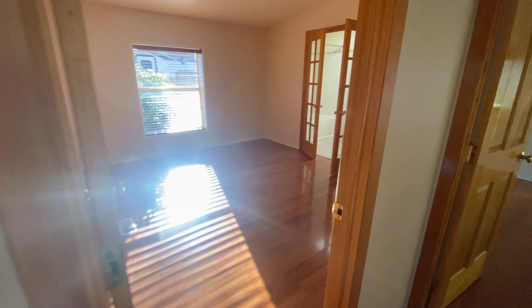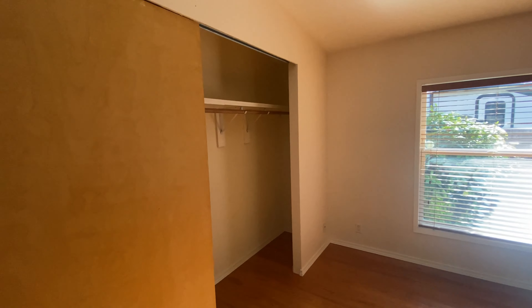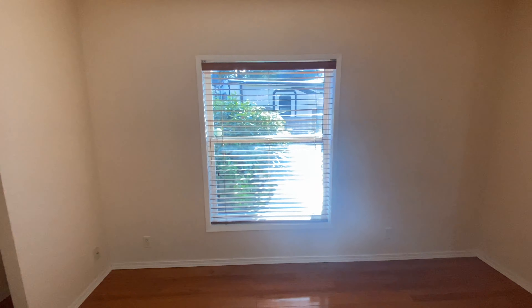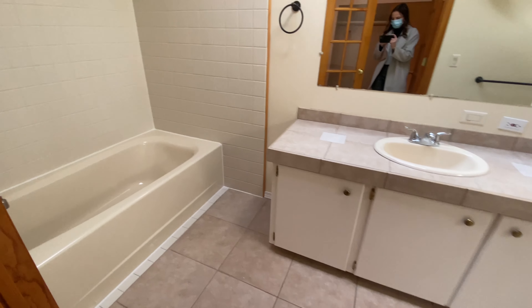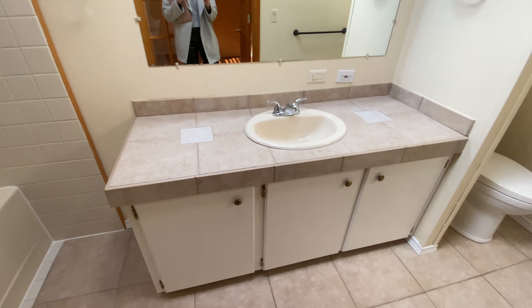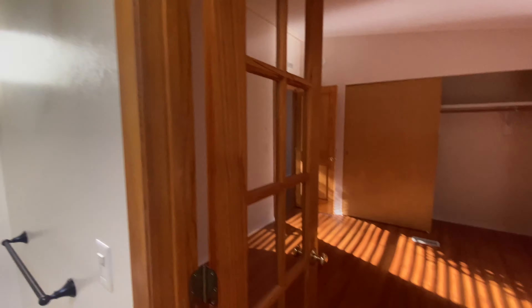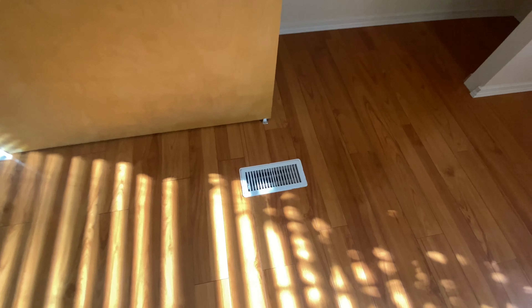Right across from that bathroom is the master bedroom. It has a great size closet and a window. The room itself is not huge, but this beautiful French door leads into the en suite. In there we have a little tub insert, a shower, ceramic tile, and another skylight so it feels spacious. There is some floor heaving to note as well.